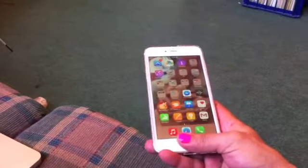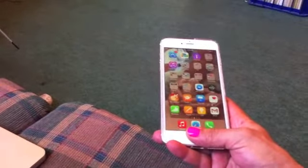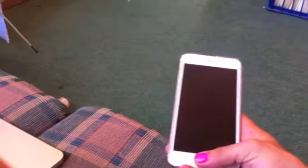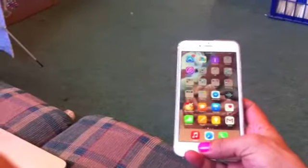It has the fingerprint sensor, so I don't have to swipe when I open it up. All I have to do is hold my thumb there, press it, and everything comes to life. That's cool.